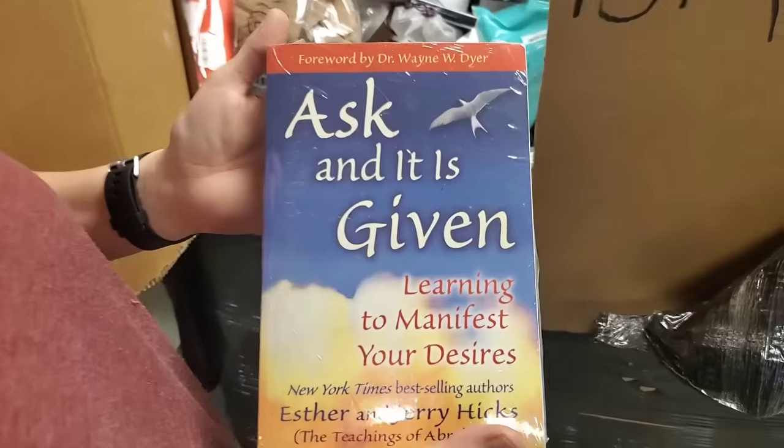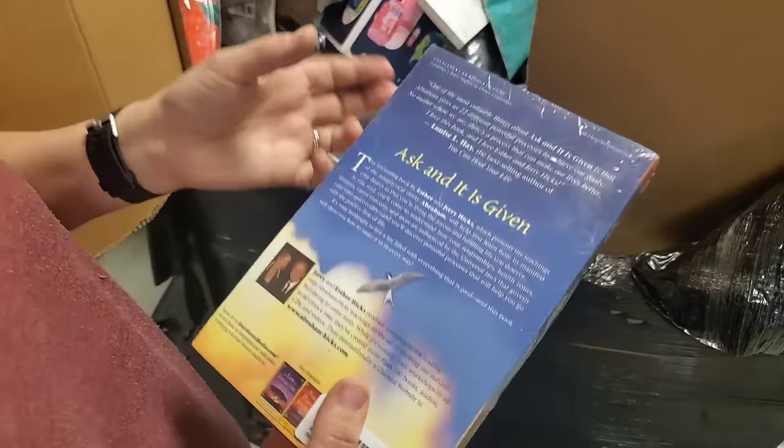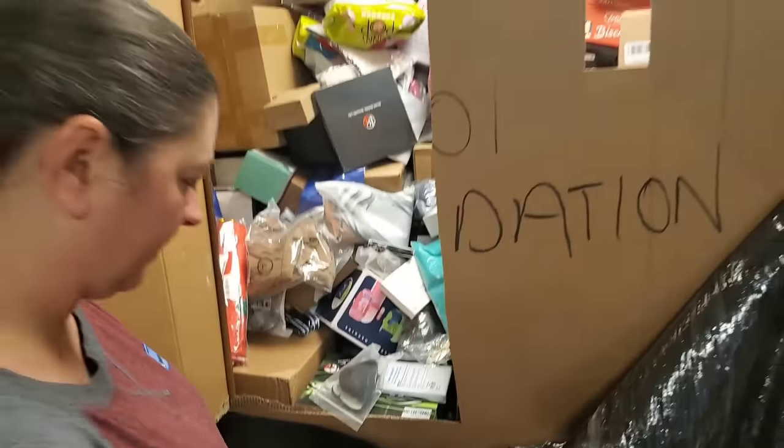Ask and it is given: Learning to Manifest Your Desires. That's all we have to do — just ask. Boom, we just have to manifest our desires.